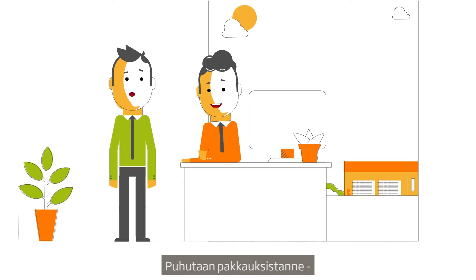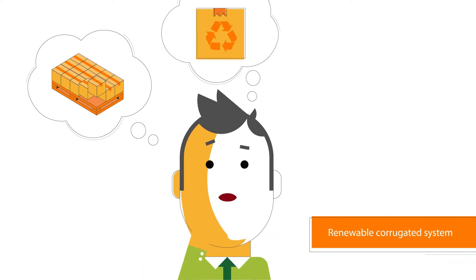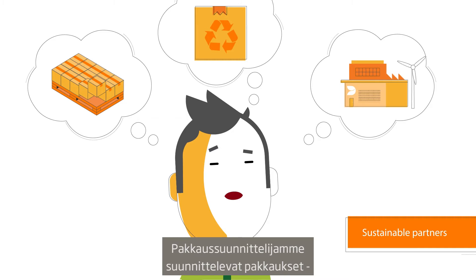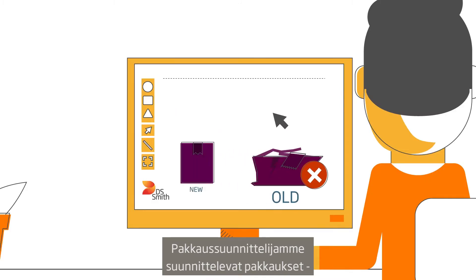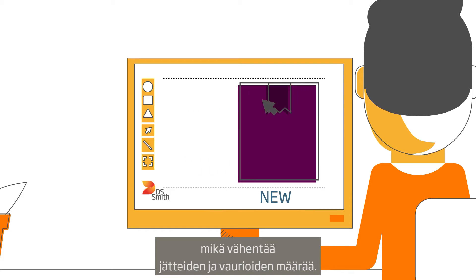Let's talk about your packaging and how we can make your business more sustainable. First of all, our packaging strategists design packaging for your specific supply chain, avoiding unnecessary waste and damages.